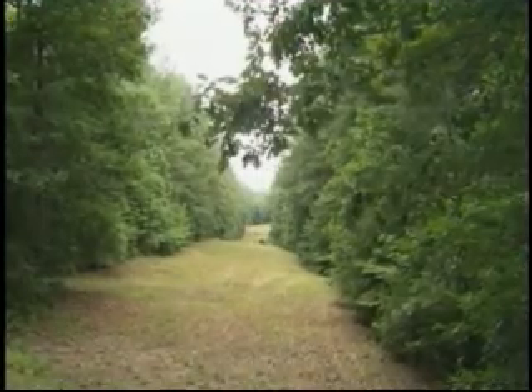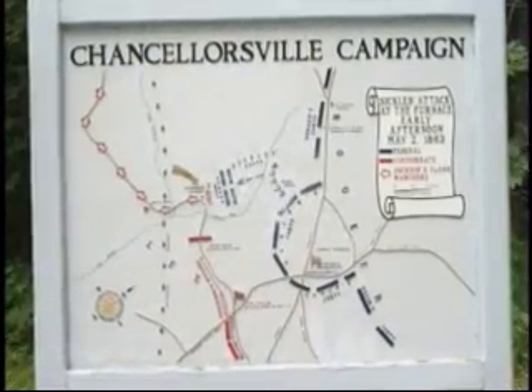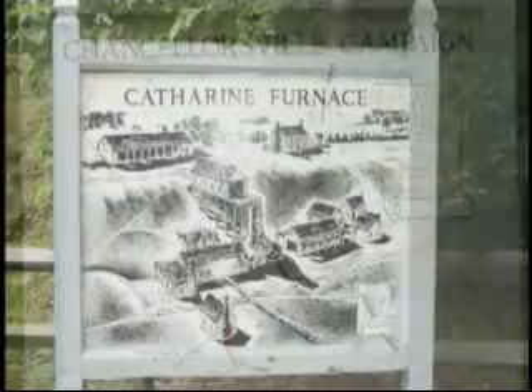In the early morning hours of May 2, Jackson starts his historic flanking march. His troops are spotted by Union troops through an opening in the woods. Union troops pursue the Confederates to Catherine's Furnace.